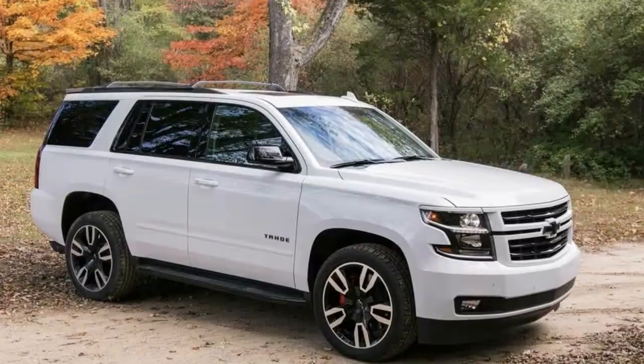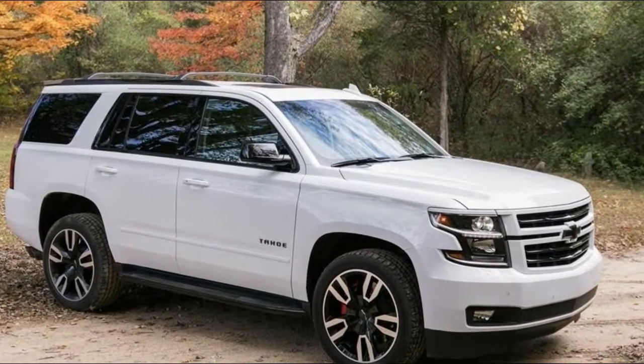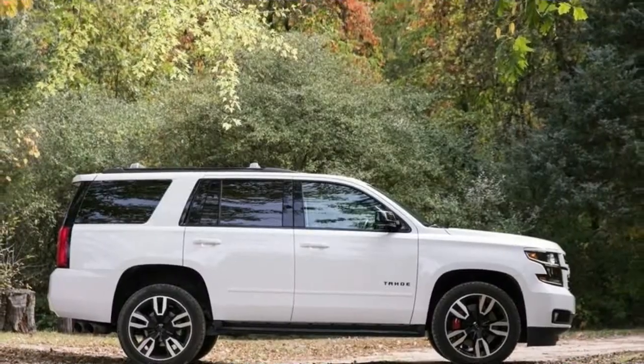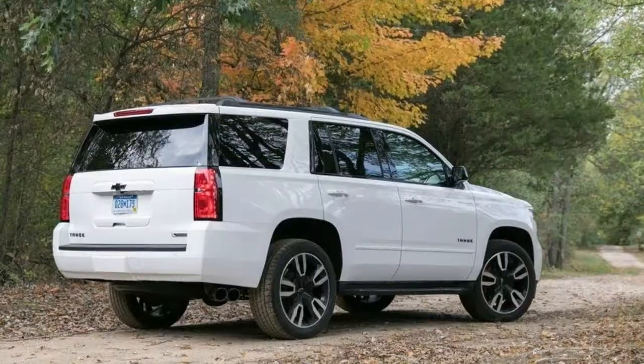That being said, the tires are good for only 130 mph and the limiter is lower than that, so you still can't outrun a 5.3-powered PPV.